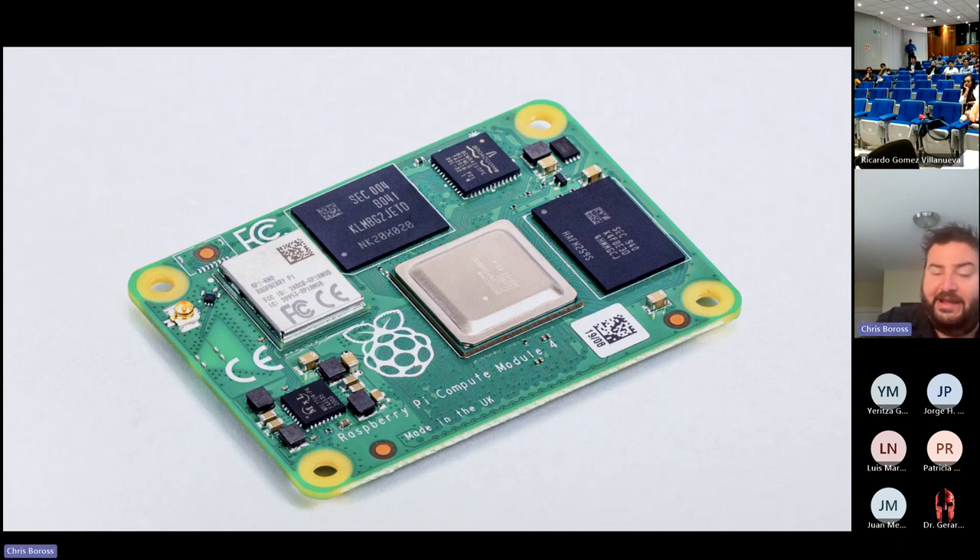Compute Module 4 has been shipping for a couple of years since it launched shortly after Raspberry Pi 4, about three to four years ago. It's had fantastic reception in terms of volume and adoption across many industries. You can find it in digital signage products, industrial automation, networking devices, consumer electronics, remote monitoring systems, and network appliances — a bunch of different applications.